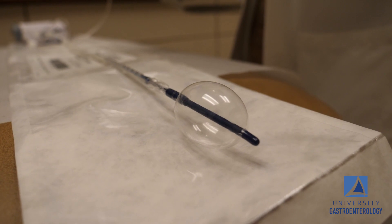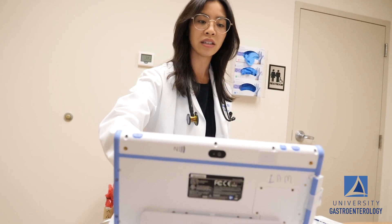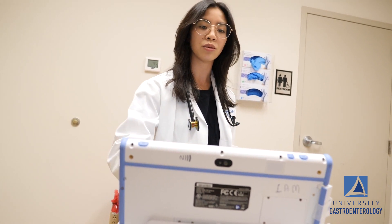This test does not cause any pain, but it may cause some pressure sensations. The duration of this test is quite quick — about 20 minutes in total.